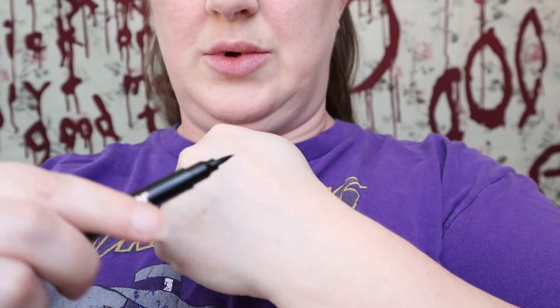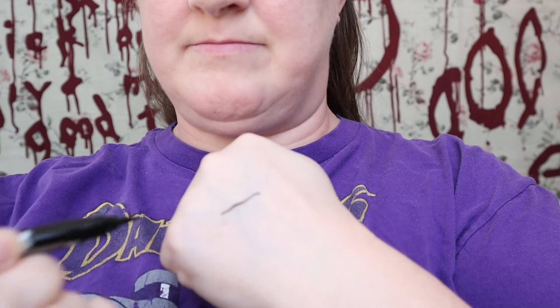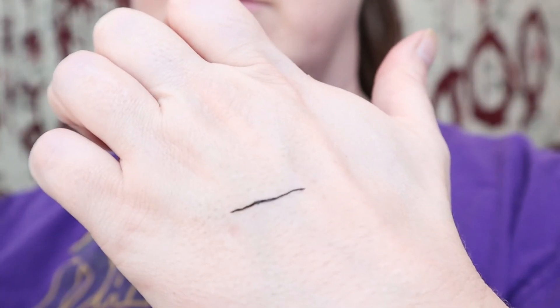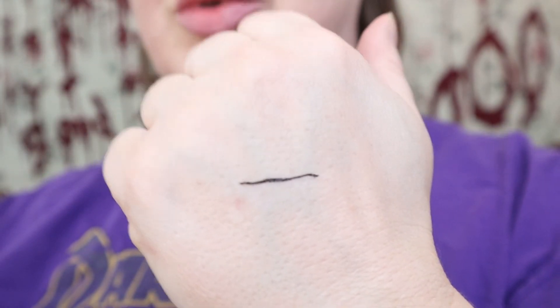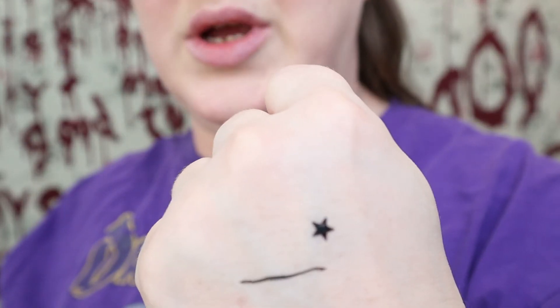Something I was very excited for is this Lottie London stamp eyeliner. Here is the eyeliner tip — pretty cool! And then on the other side we have a star stamp, which stamps really well. Love that!